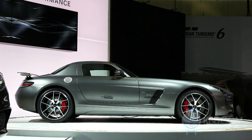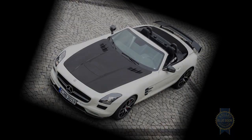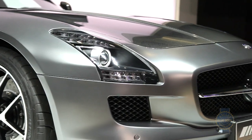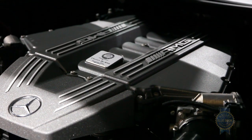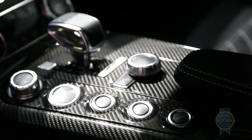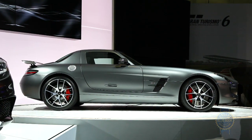Limited to just 350 units, the Final Edition can be had in both coupe and roadster body styles, with all versions featuring the current SLS AMG GT's powertrain, comprised of a 583 horsepower, 6.3 liter V8, and a 7-speed dual-clutch transaxle that propels the vehicle to 60 miles per hour in 3.6 seconds.